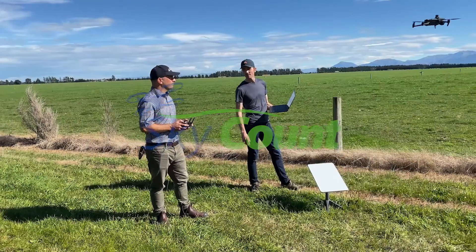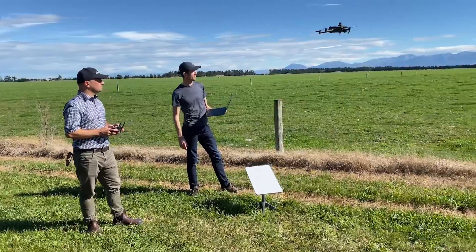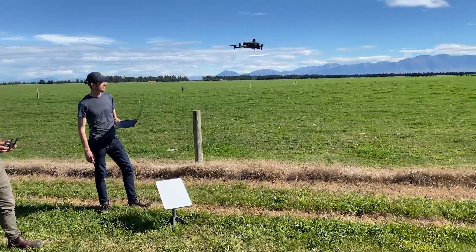PGG Wrightson are developing SkyCount, an innovative way of conducting livestock audits using drones and AI.